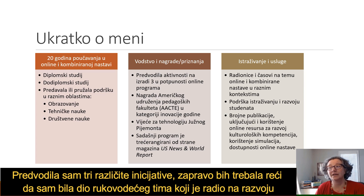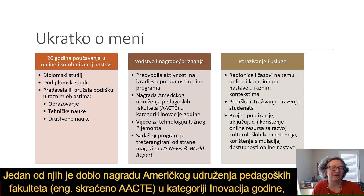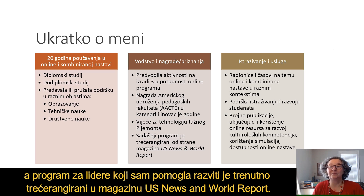I have been part of a leadership team to develop three fully online programs. One of those won the AECT Innovation of the Year Award, another won a regional award from Southern Piedmont here in Virginia, and the latest program I helped develop is presently ranked number three in U.S. News and World Report.